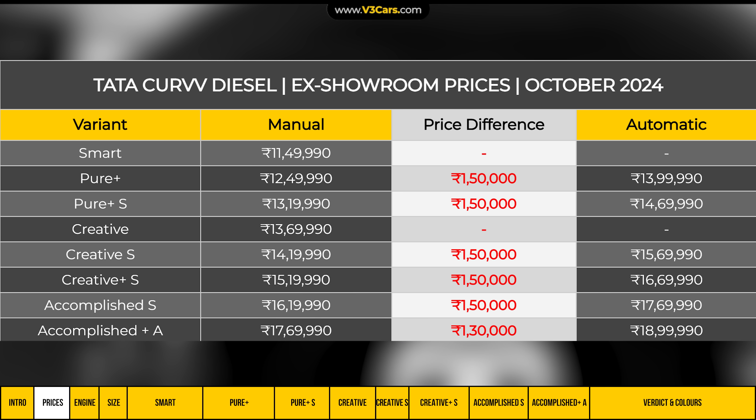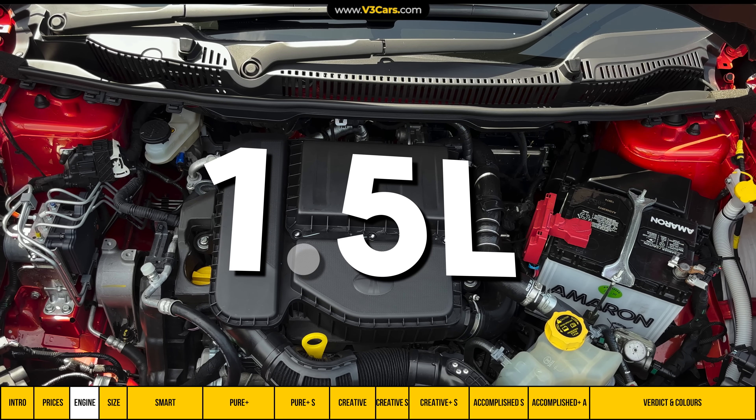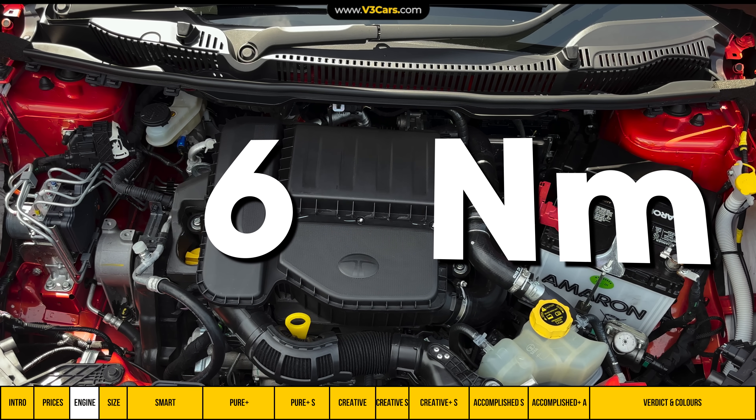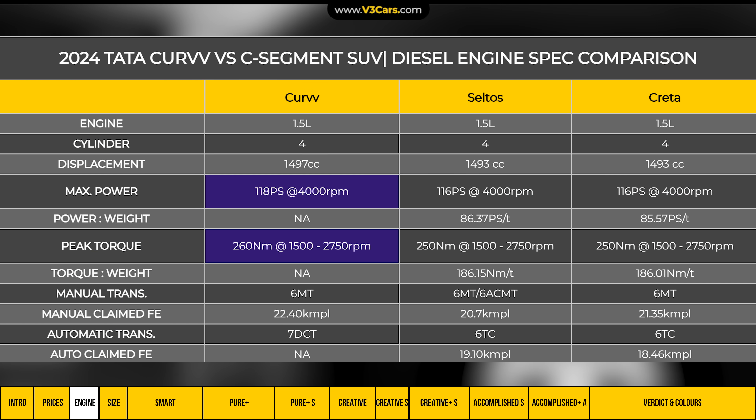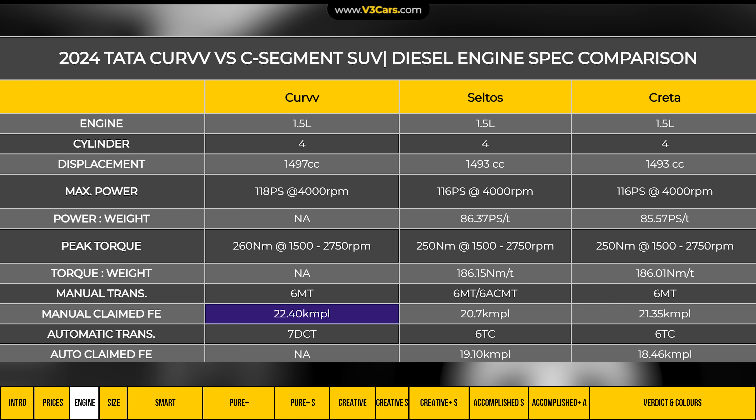The Curvv diesel's top automatic Accomplished Plus A variant is priced at 19 lakh rupees. It has a 1.5-litre diesel engine producing 118 PS maximum power and 260 Nm peak torque. Its output is comparable to the Seltos and Creta, but with manual transmission, the Curvv's claimed fuel efficiency is better than both those cars.